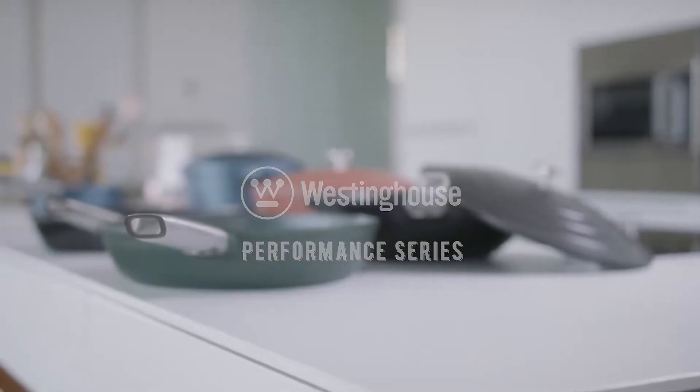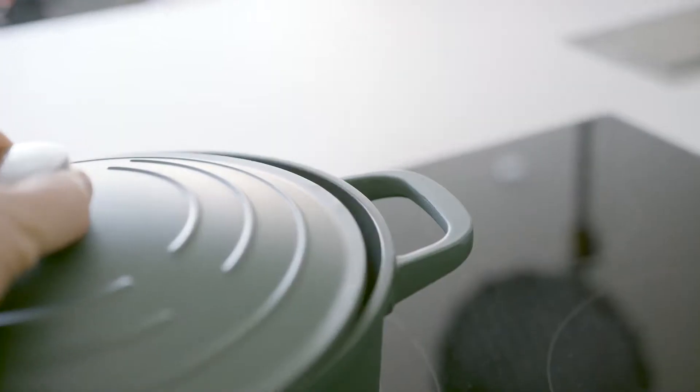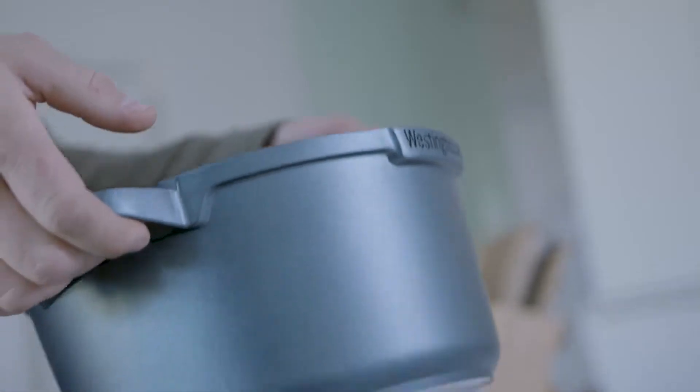Hi there. Are you experiencing these annoying moments in the kitchen? Are you done with sticky cookware and those heavy hand-burning pans? Well, we might have just what you need.